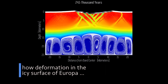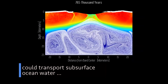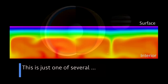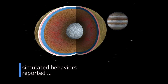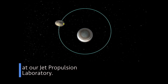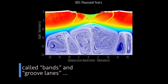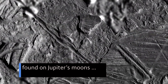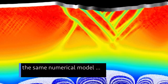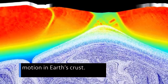This animation demonstrates how deformation in the icy surface of Europa could transport subsurface ocean water to the moon's surface. This is just one of several simulated behaviors reported in a new study performed by scientists at our Jet Propulsion Laboratory. The study focused on linear features — called bands and groove lanes — found on Jupiter's moons Europa and Ganymede. Scientists have used the same numerical model to solve mysteries about motion in Earth's crust.